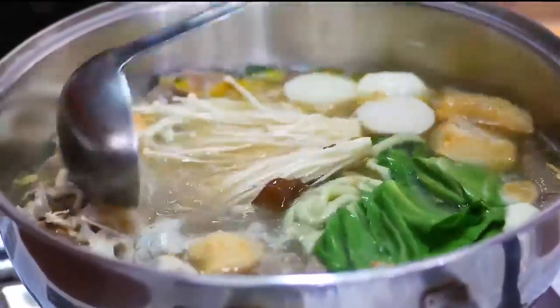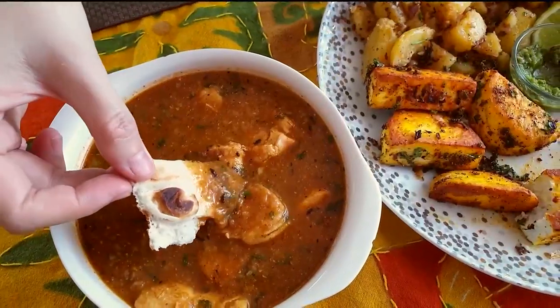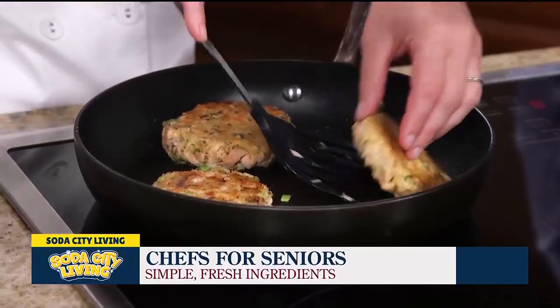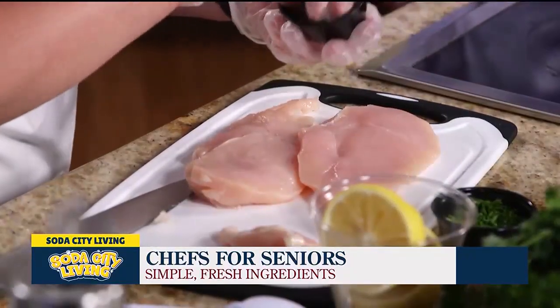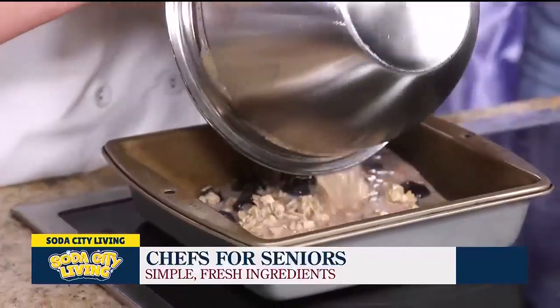Is there anything you wish people would know about Chefs for Seniors that they might not know? It's easy, it's convenient, and we're here to make your life a lot easier with nutritionally based meals — you don't have to lean on delivered meals. We can customize things to your needs. There are over 200 options to choose from, ranging from breakfast, lunch, and dinner. And if there's something they grew up enjoying or a recipe they've made all their life, we can recreate that for them too. We make everything with whole foods and whole ingredients — none of the processed things that a meal delivery service might use — and we're making it just for them.